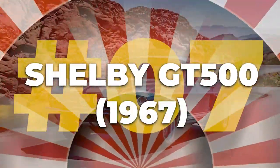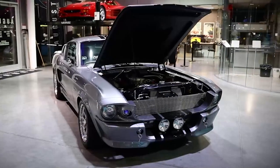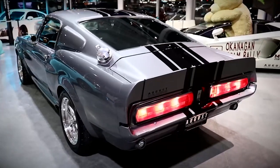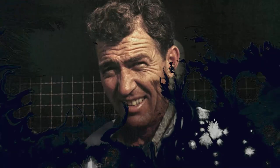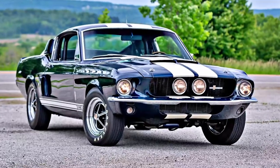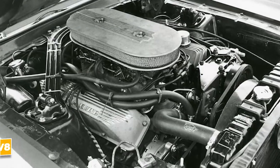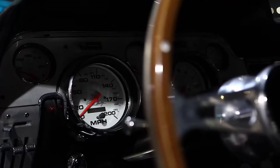Number seven: the 1967 Shelby GT500. The 1967 Shelby GT500 is the Mustang that took the pony car game to an entirely new level. When Carroll Shelby got his hands on it, he didn't merely tweak the Mustang — he turned it into a muscle car icon. The GT500 was the very first Shelby Mustang to feature a big block V8, and it changed the muscle car world forever.